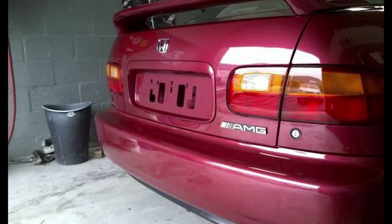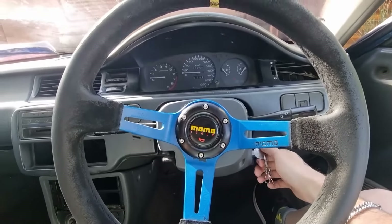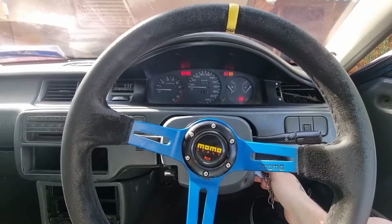So if you ever see a Honda with an AMG badge, before you call the guy an idiot, maybe it's a legit car. I personally own an EG Bellard and they are really luxurious for how old and cheap they are. No jokes — I love my little Honda.